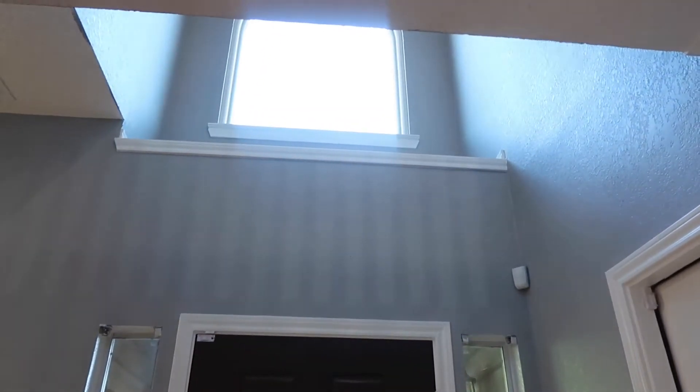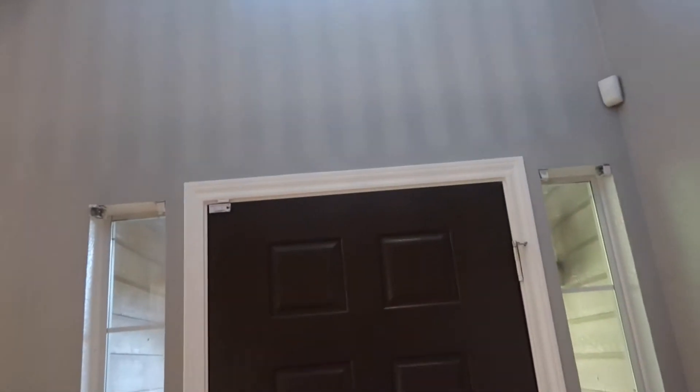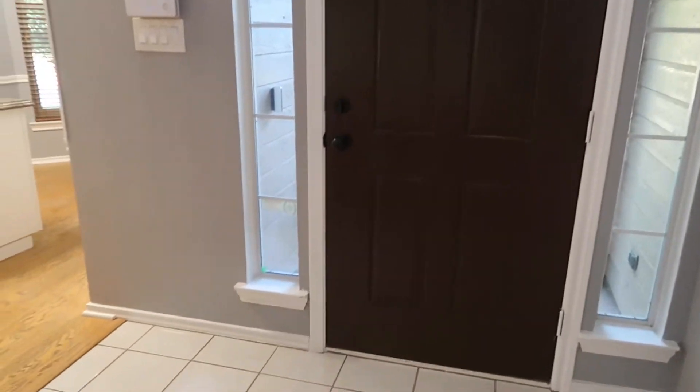It has a windowsill with a super huge window right there, super high ceilings as soon as you come in, a small chandelier. This place has a lot of natural lighting.